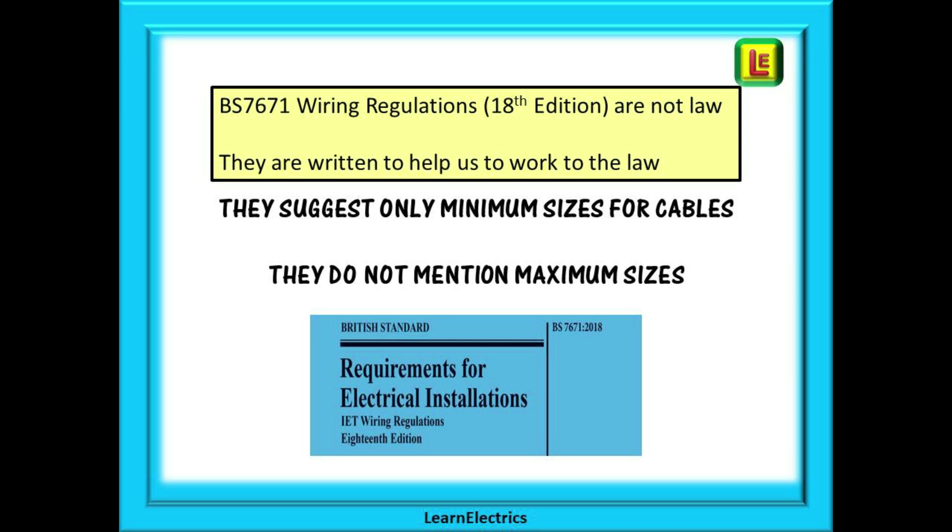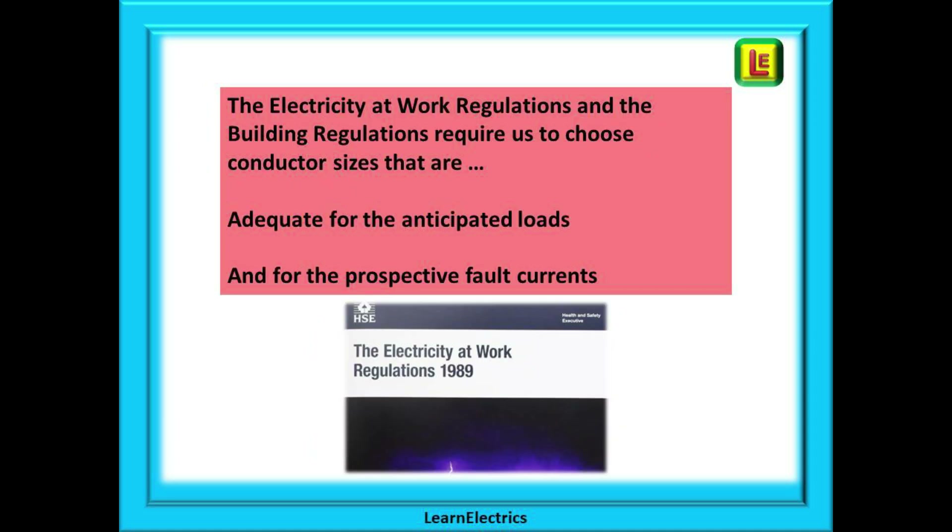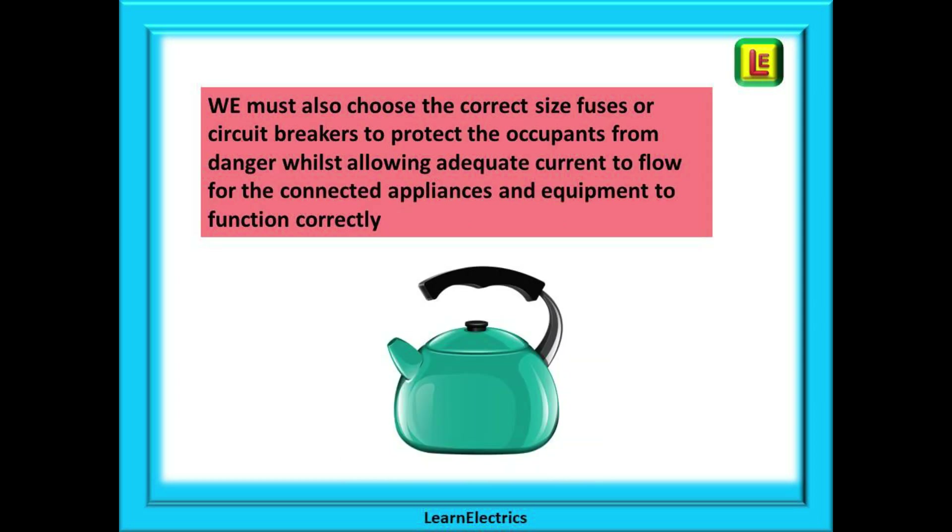BS 7671 wiring regulations — and we are working to the 18th edition at the moment — are not law, but they are written to help us to work to the law. The wiring regulations suggest minimum sizes for cables but do not mention maximum sizes. The Electricity at Work Regulations and the Building Regulations require us to choose conductor sizes that are adequate for the anticipated loads and adequate for the prospective fault currents. We must also choose the correct size fuses or circuit breakers to protect the occupants from danger whilst allowing adequate current to flow for the connected appliances and for the equipment to function correctly.